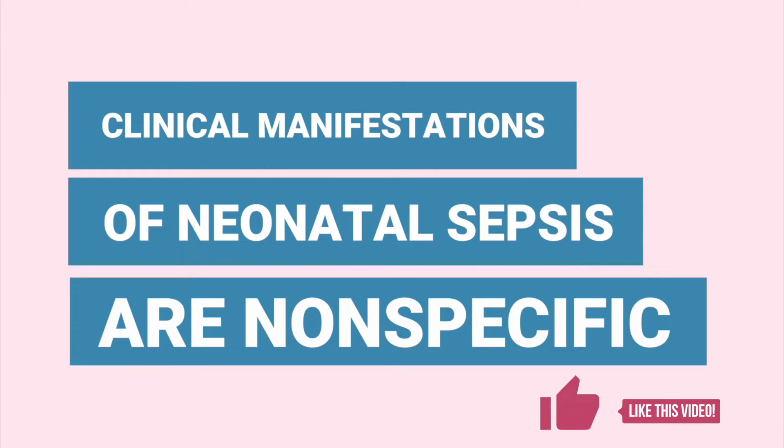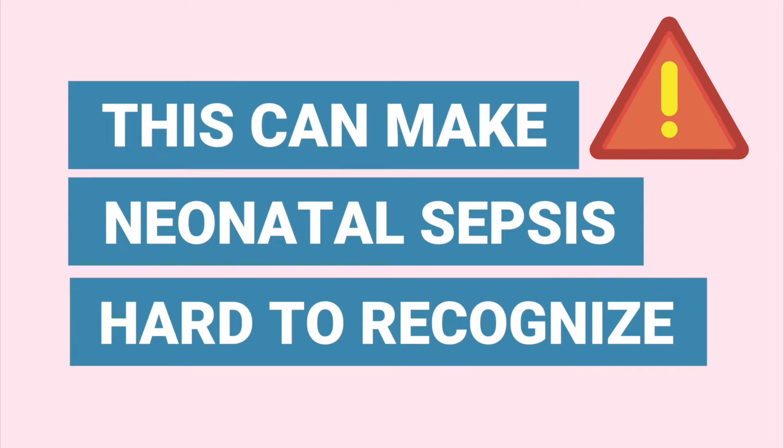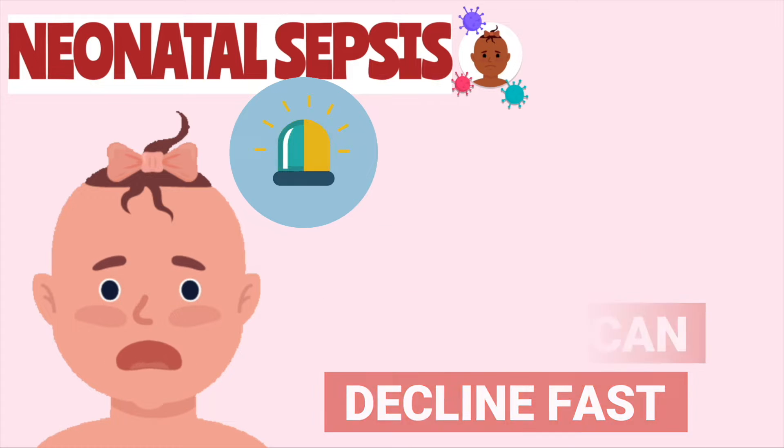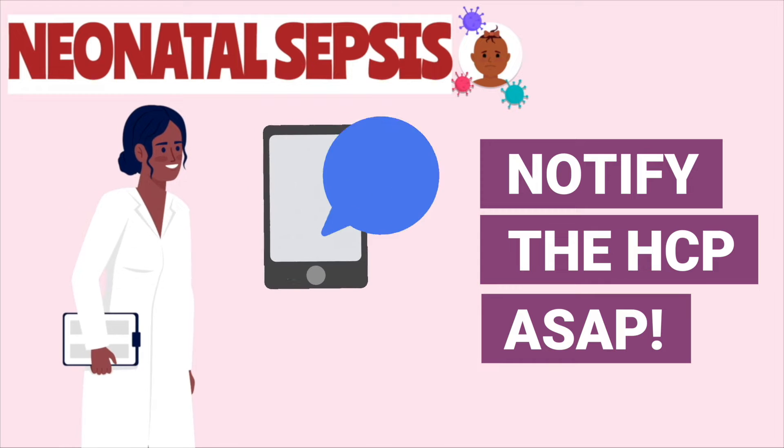The biggest challenge neonatal sepsis poses to the nurse is that the symptoms are usually subtle or vague, but these newborns can deteriorate rapidly. So if the nurse sees any of these signs, they should notify the pediatrician right away.